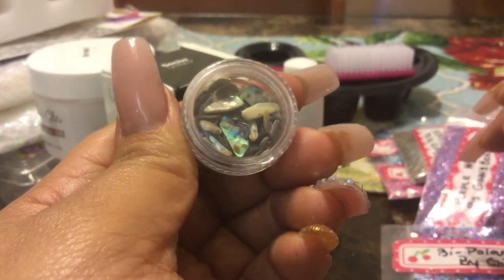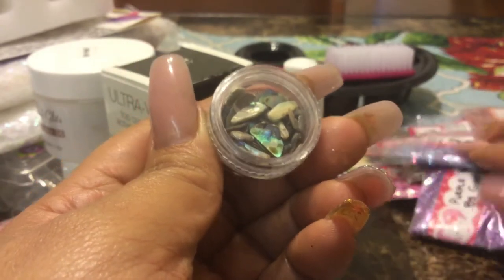And then she sent me Pua shells — I think that's what they're called. Thank you.